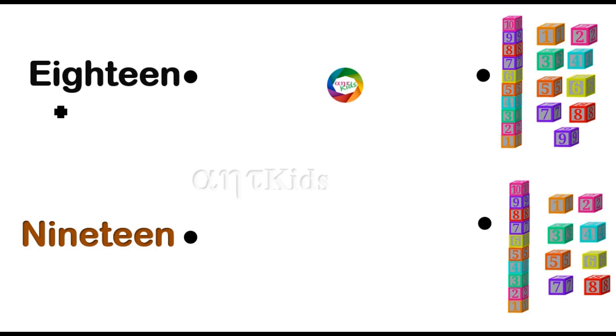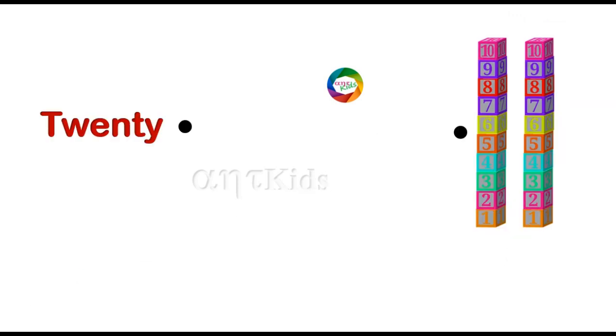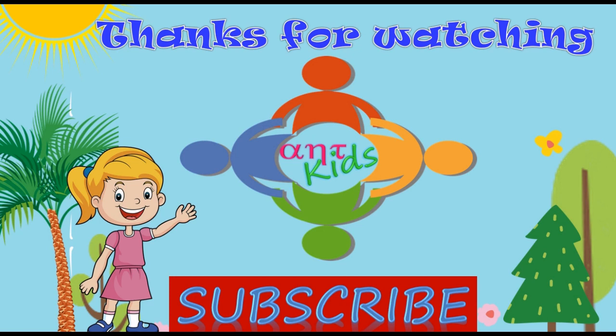Eighteen — eighteen blocks. Nineteen — nineteen blocks. Twenty — twenty blocks. Subscribe Alphanumeric Tricks Kids for more worksheets. Thank you.